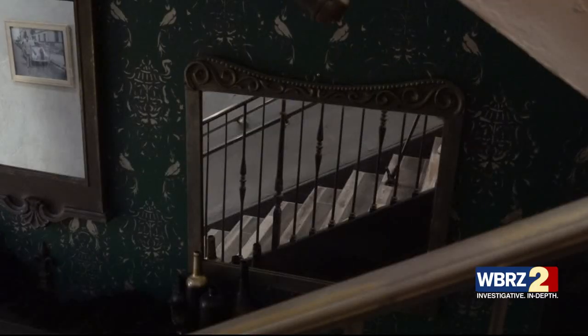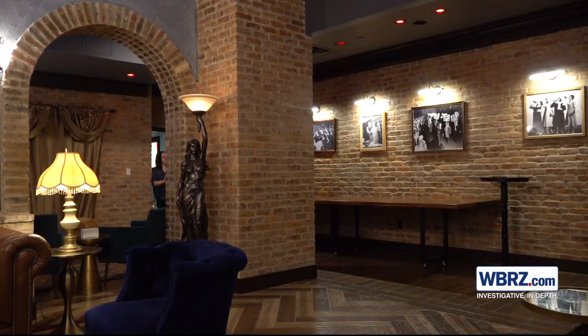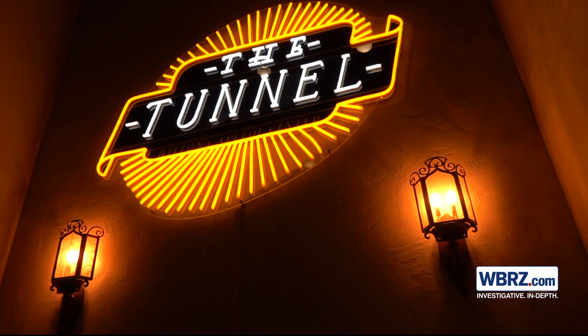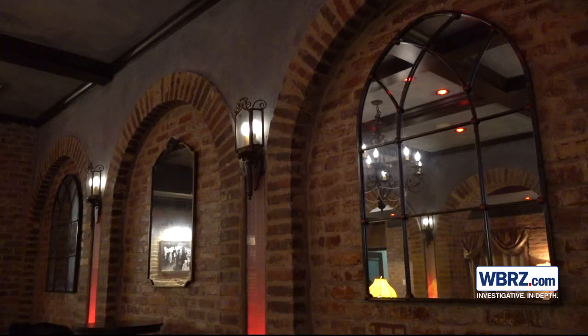Through the hidden entrance and down the steps of the historic Hilton Hotel awaits an experience straight out of the 1920s. Everyone kept saying this would be a great speakeasy. Opening soon, the tunnel is a one-of-a-kind speakeasy, exclusive to guests willing to endure a mini scavenger hunt for entry.